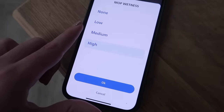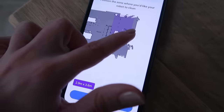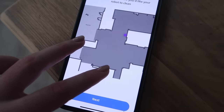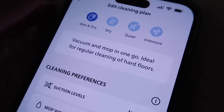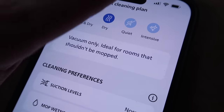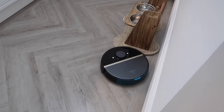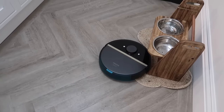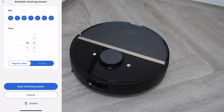You do have a regular clean which we have set up, or you can do a custom clean where you change the suction levels, mop wetness, and repetition amounts. You could also do a zone clean — for example by the back door where it gets extra muddy — or a spot clean around the island where we're cooking and might have a specific spillage. You can do wet and dry, quiet, or intensive mode. The app also shows battery life. We have a scheduled cleaning session set every day at half past midnight so we can come down to a clean floor in the morning.